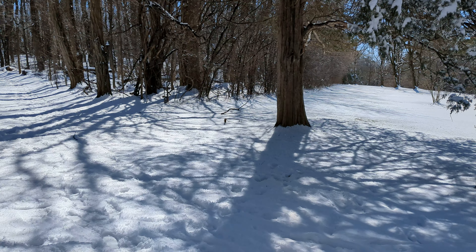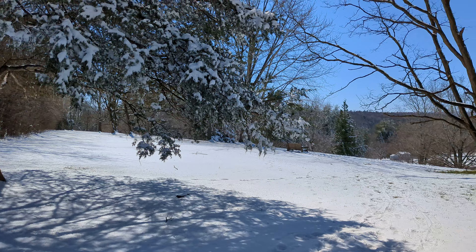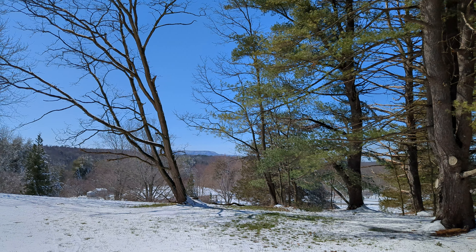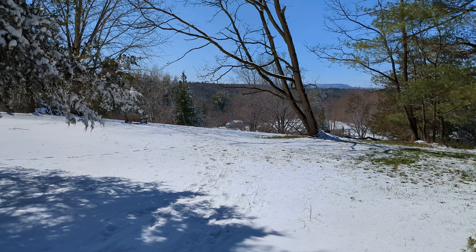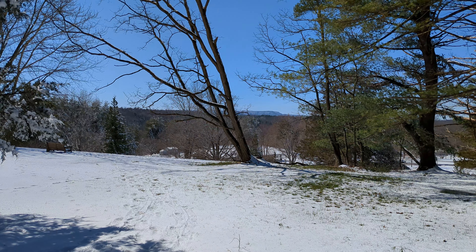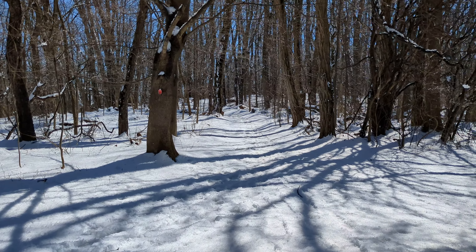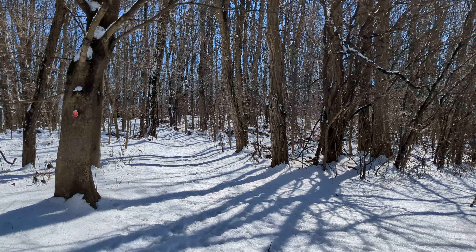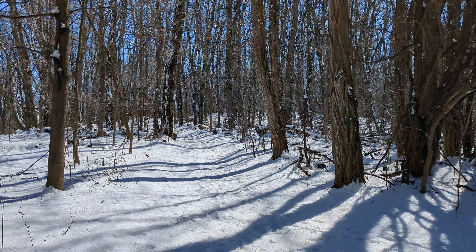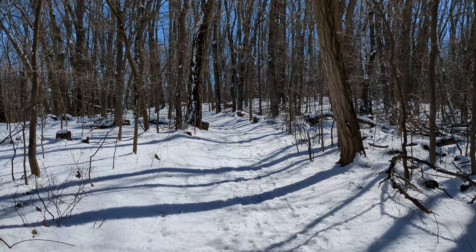Greetings everybody, this is the Wanderer. First time in a while we've been out, everything's fine. We got a late season snowstorm the other day — not too bad, it's wet snow. About five inches but it's melting quick. I don't think it's just five inches in the woods but we'll find out. Looks like some people already came trampling through here.